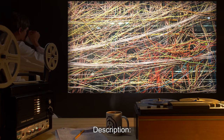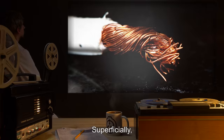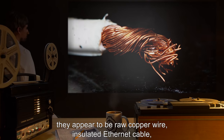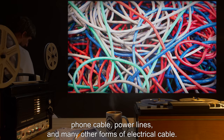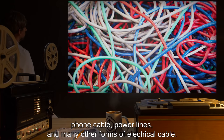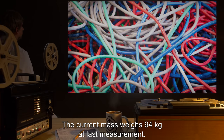Description: SCP-229 appears to be a mass of wires and cables. Superficially, they appear to be raw copper wire, insulated ethernet cable, phone cable, power lines, and many other forms of electrical cable. The current mass weighs 94 kilograms at last measurement.